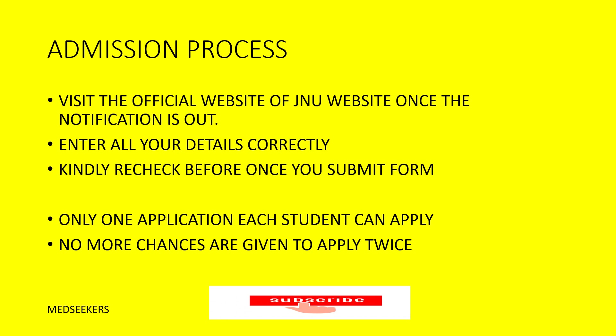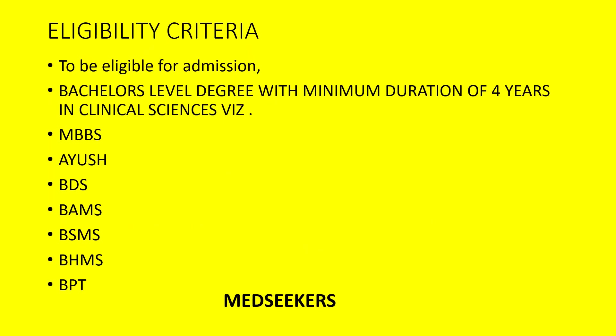Make sure you upload everything correctly and verify before submitting the form. Each student can submit only one application form. If you apply two or three times, all the applications will be rejected. So be careful when applying. Please read the eligibility criteria before you apply.